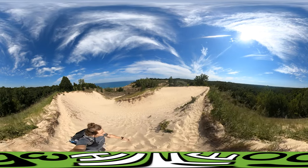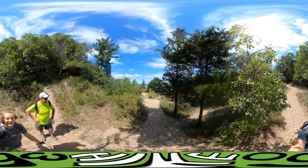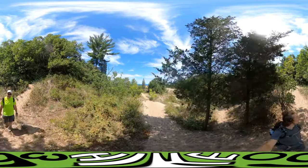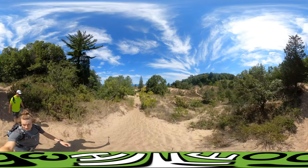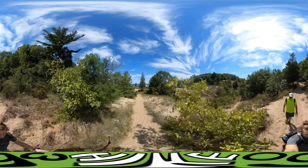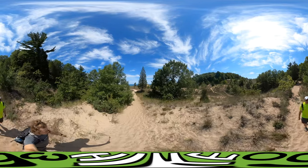There's another blowout in a mile, so we'll check back in at the other blowout. Back at it again — we're at the second blowout on this trail. It's called the Furnaceville blowout. We're going for trail 9 where it cuts inland, and we're cutting to the beach to pick up trail 10.